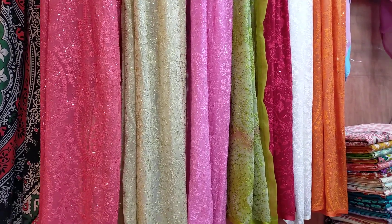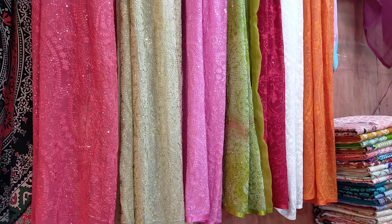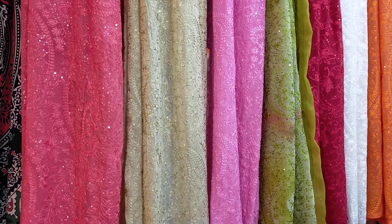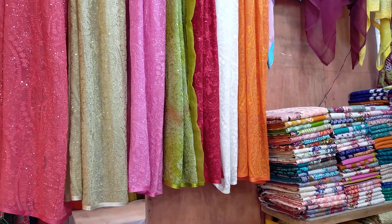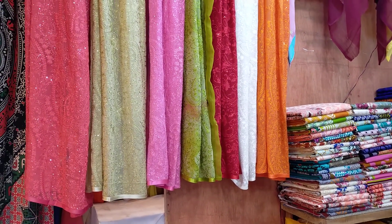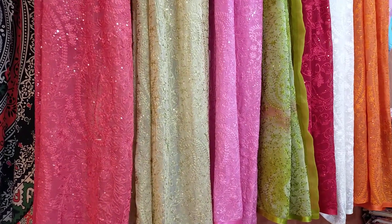Assalamualaikum, viewers. Hello, everyone. What is the number of Pavilion? The number of Pavilion. This is a Muslim boutique. This is our first question.